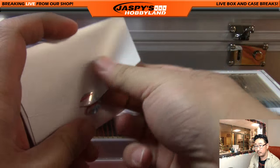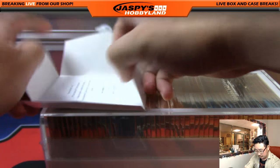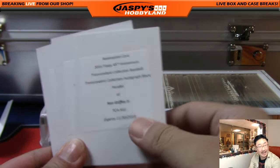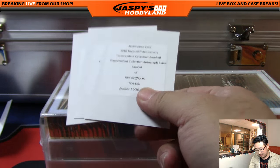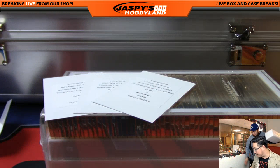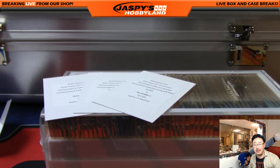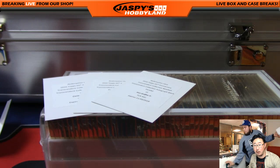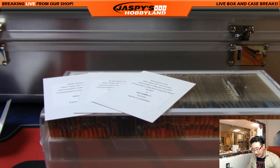Redemptions first. These will all be separate. What are the black parallels in this? That might be a one of one. Let me pull up the checklist - does anybody know the black parallel? Bowman's saying it's a one of one. I think black and red - I think the black parallel and black and red are the one of ones.